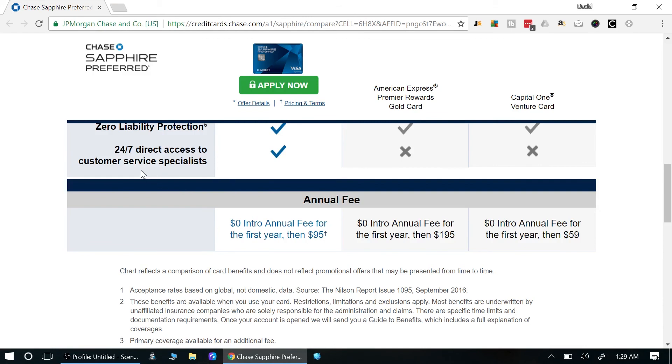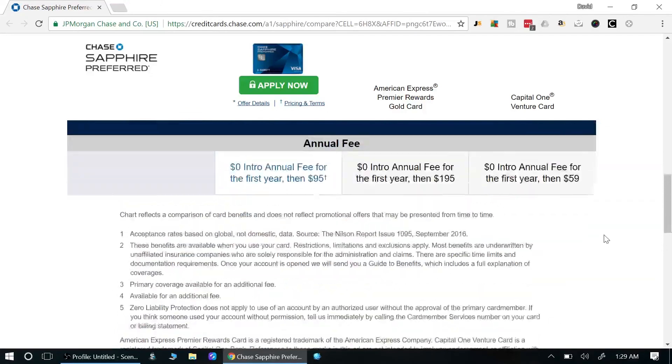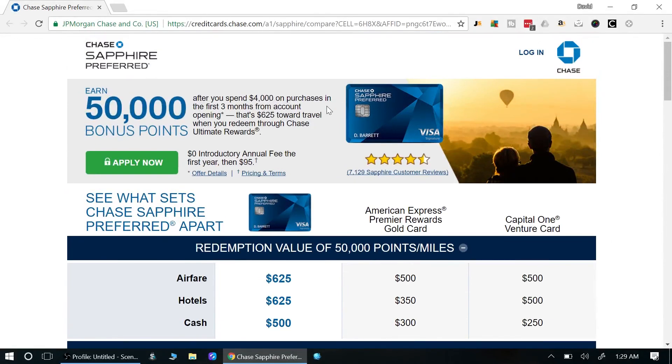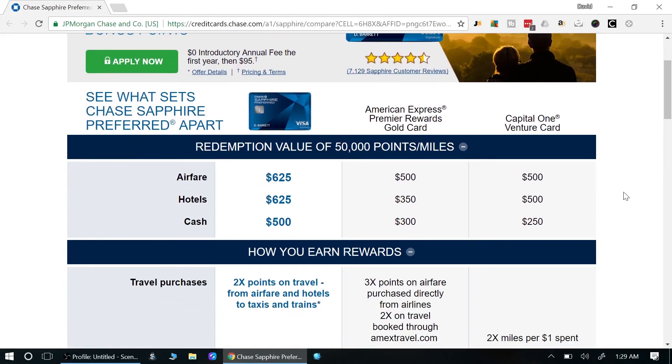You also have 24-hour customer service — you can call someone at any time with questions. That's pretty much it! The Chase Sapphire Preferred is definitely a good card to consider. If you have any questions, post them below, let me know what credit cards you use, and if you have suggestions for future credit card videos, leave them in the comments. Please subscribe for more — I'll talk to you guys in the next one!